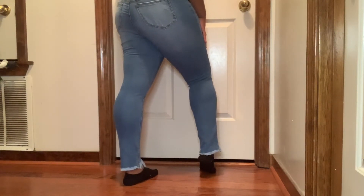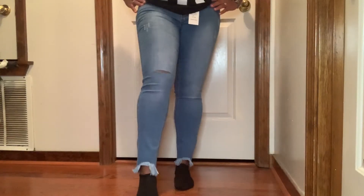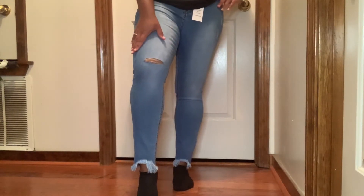This third pair — the name of these are the Lena Skinny Jeans in medium wash. I love these too, y'all — they have little fringes on the bottom. I really, really love these and I think these go good with some heels too.